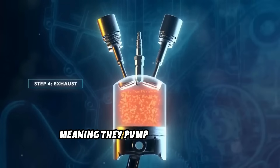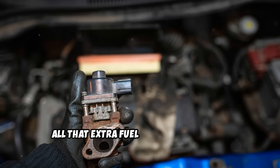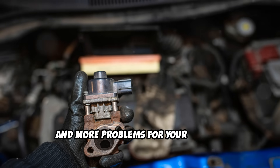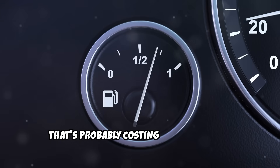But here's where it gets worse. Cold engines run rich, meaning they pump more fuel than necessary into the combustion chamber. All that extra fuel creates more soot, more carbon, and more problems for your already struggling EGR system. And speaking of fuel, this brings us to the second major issue that's probably costing you thousands.